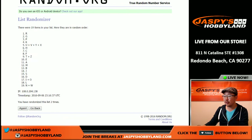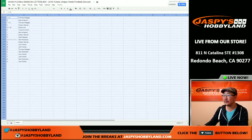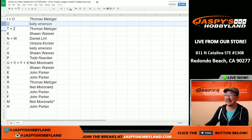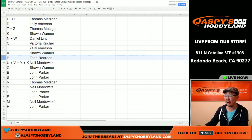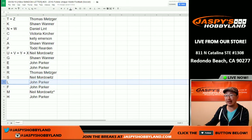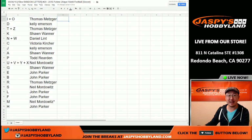One, two, three, and four. I and O on the top spot and H on the bottom spot. Let's pop those in there. And here's what we have: Thomas with I and O; Kelly with D; T and Z for Thomas; K for Sean; N and W for Dan; C for Victoria; J for Kelly; A for Sean; P for Todd — there are some P names I know about — and Victoria with C as well. U, V, Y, and X for Neil; G for Sean; E and B for John; R for Thomas; S for Neil; L for John; as well as F; M for Neil; and H for John. That was the randomizing portion of the video.